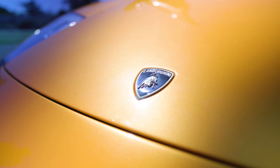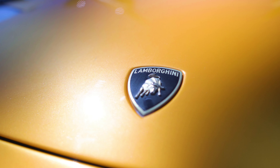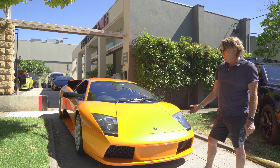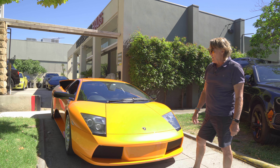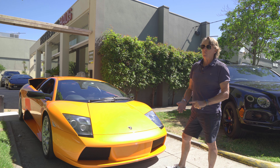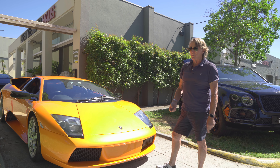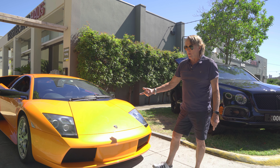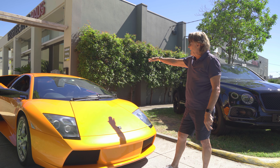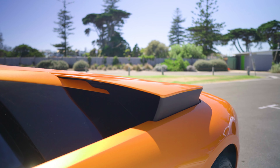The badge on the front is of course a bull. Ferruccio Lamborghini was born under the star sign of Taurus, so that's why he had the bull icon on all his cars, and the cars were named after Spanish bulls and Spanish bullfighters. Interestingly, the Murcielago was actually named after a Spanish bat — because the rear wings at the back pop up as air intakes.